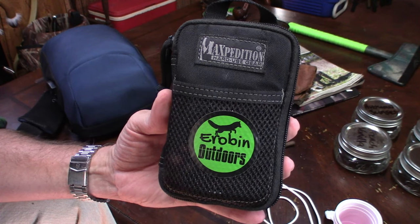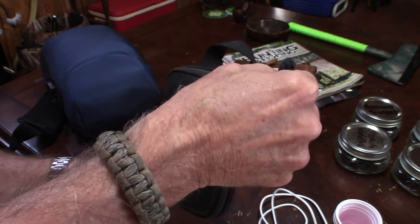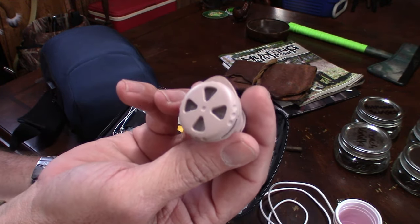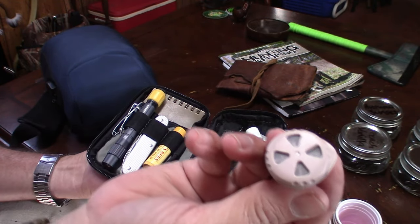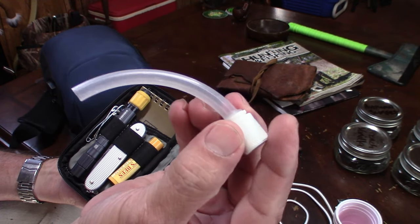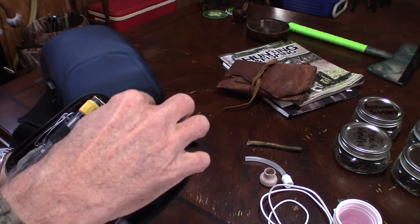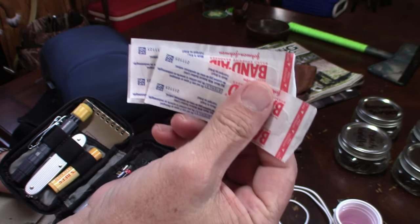The next thing I have is this little Maxpedition kit right here. Inside this kit, I have a number of different things I may need at any time. Right off the bat, I have an extra speaking valve in case something happens to the one I have. I also keep an extra inner cannula for my trach. I keep in the back a little cloth and some band-aids.